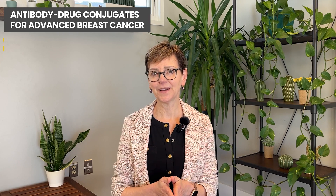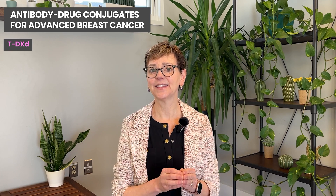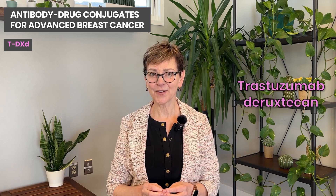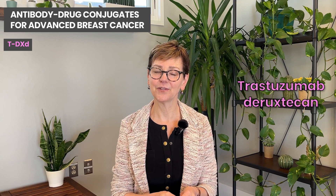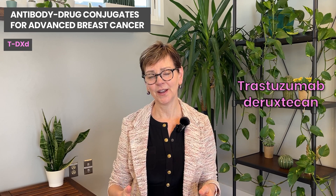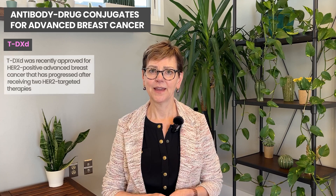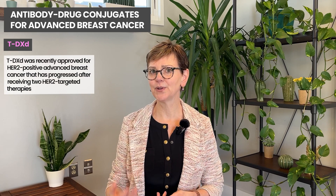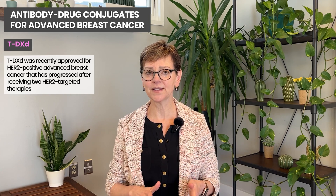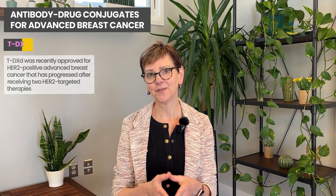The next antibody drug conjugate, or ADC, I'd like to talk about is TDXD — and we have the full name right here on the screen. This drug has recently been approved for people with HER2-positive metastatic or advanced breast cancer whose cancers progressed on two HER2-directed treatments, such as trastuzumab and pertuzumab. So when somebody has had both of those treatments and their cancer has gotten worse, they can be treated with this new drug.